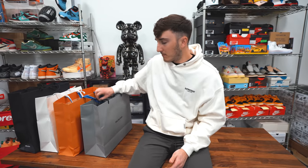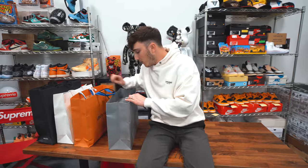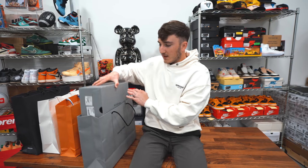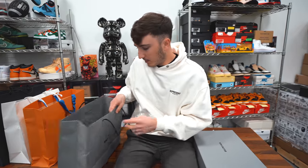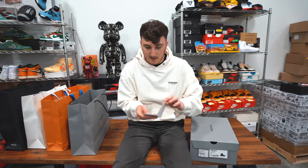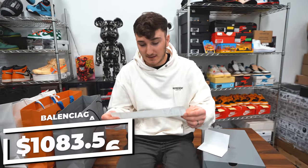First up, we went to Balenciaga. They just opened this store here in Atlanta and I had not been yet. I tried a few different pairs on — the guy helping us out was named Nick, and he was awesome. They didn't have all the sizes of the shoes I wanted — they have the big chunky ones — but that wasn't really my thing. Here's the receipt to show you how much we paid. This was one of the more expensive pairs. At Balenciaga, retail is $995, which comes to $1,083.56 with tax. That's expensive for one pair of shoes.